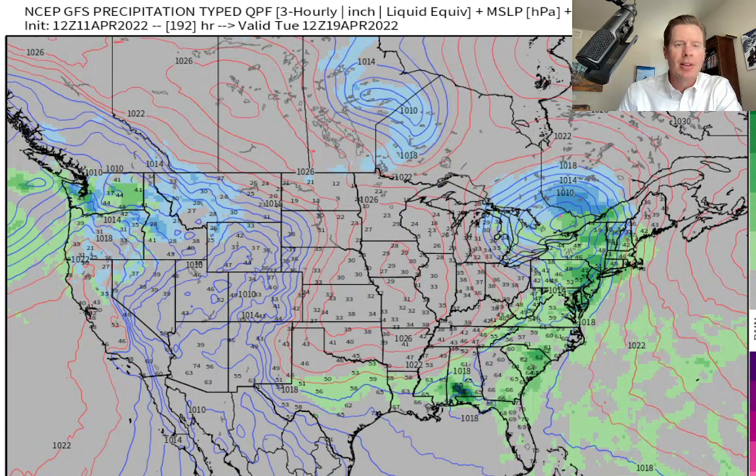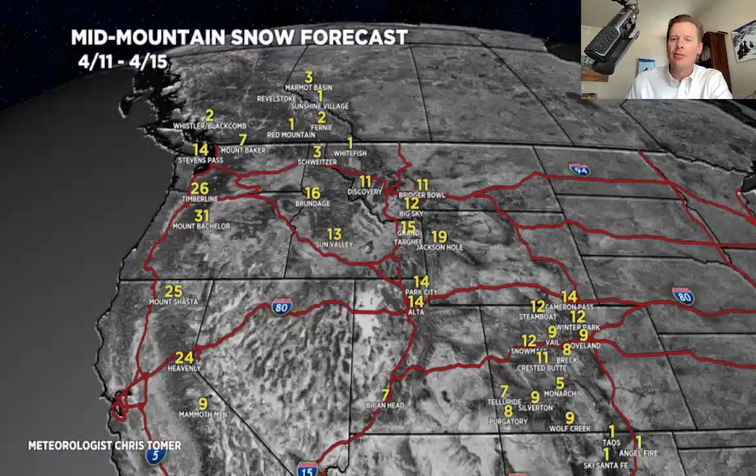Let me show you what I'm thinking as far as totals — all of today through the 15th, big totals. Also on my blog at christomer.com, I listed out when I think the best shots of snow are for various ranges like the Tetons, the Wasatch, the Sierra, and the Colorado Mountains. You might want to look at it.